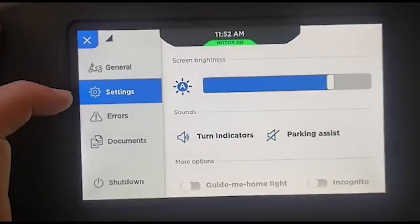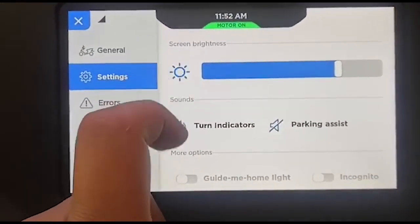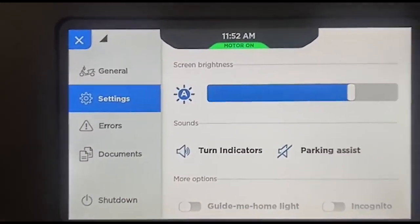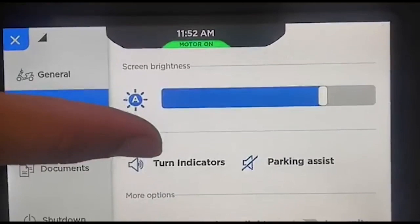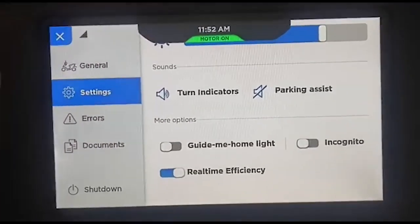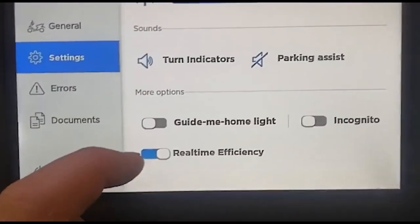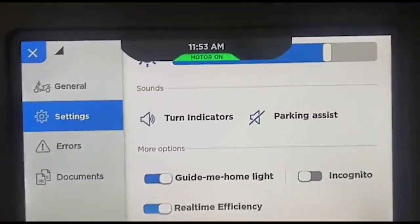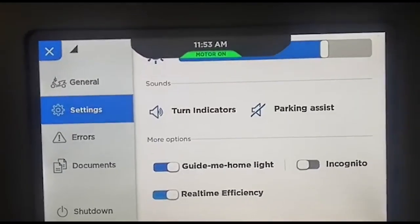In the settings section, there is auto brightness. When auto brightness is on, at night it will not be as bright as it used to be. Another new feature is 'Guide Me Home' — when you turn the key off, the light stays on for approximately 15 seconds.